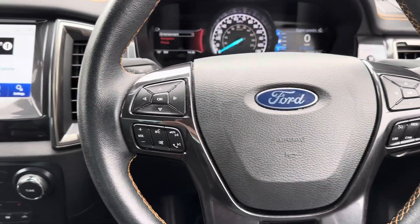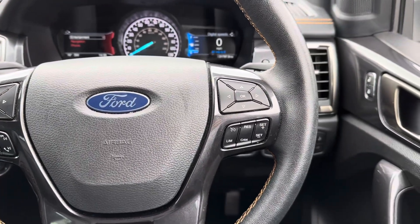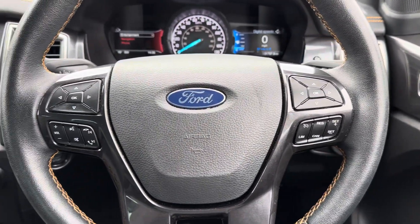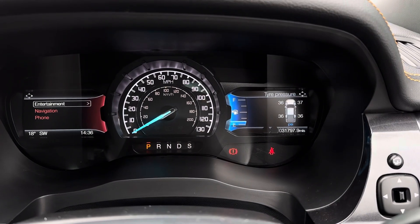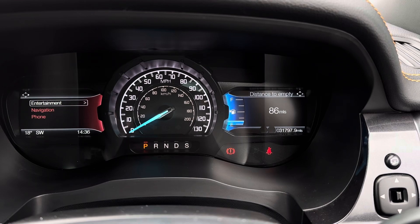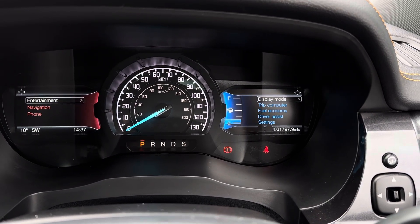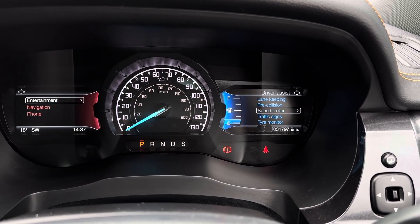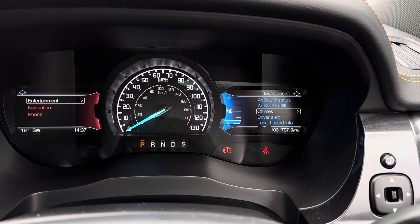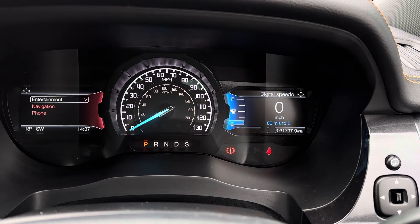To the left of your steering wheel you've got controls for adjusting the infotainment system. To the right you'll find your cruise control, which is perfect for motorway journeys. There are also controls for the display in the instrument cluster, giving you access to different driving data including fuel consumption, tyre pressure monitor, trip computer, and driver assist features including your lane keeping system and pre-collision warning - features that keep you safe and secure while on the go.